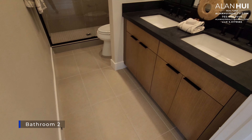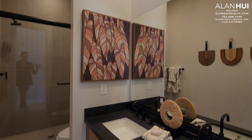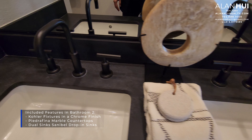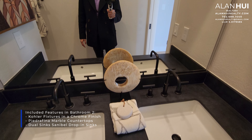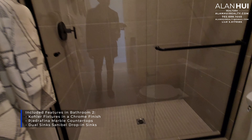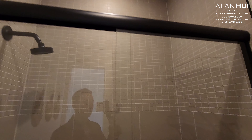On one side is the primary bedroom, and on the other side are bedrooms 2 and 3 and bathroom 2. The included features in bathroom 2 are color fixtures in a chrome finish, Petrofino marble countertops, and dual sinks with Sanibel drop-in sinks. Bathroom 2 will also come with the same shower and tub combo with a Vikrell surround. You will have the option to upgrade to a standing shower with a shower enclosure and tile to the ceiling, using a 12x24 tile and a 2x4 tile above, all in a straight set pattern.